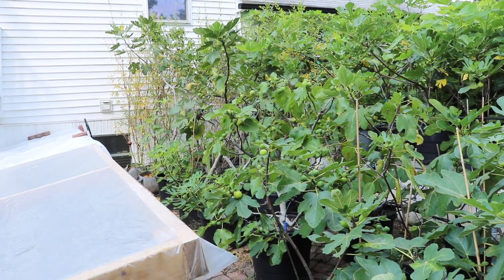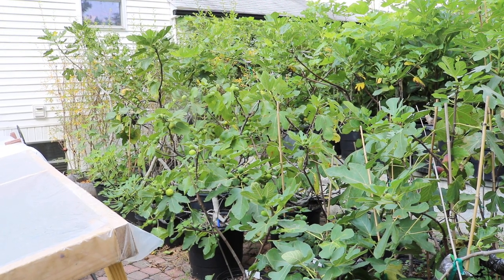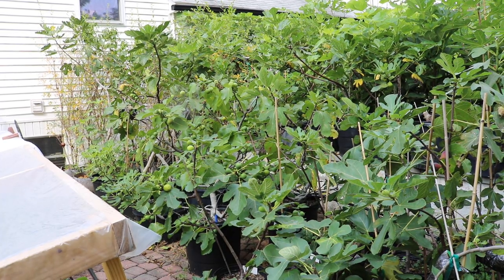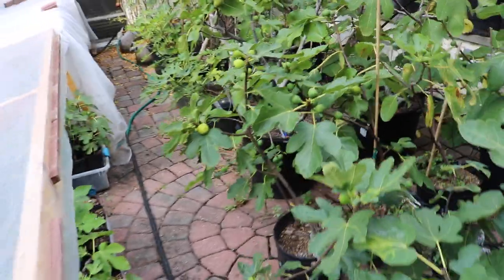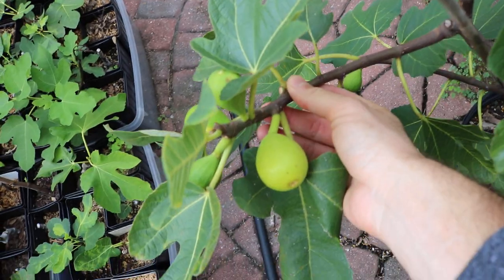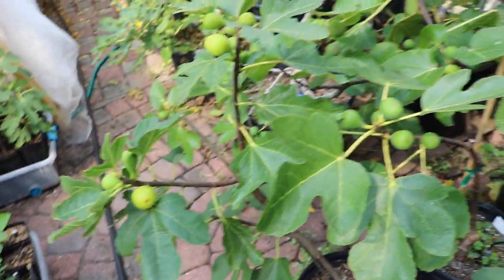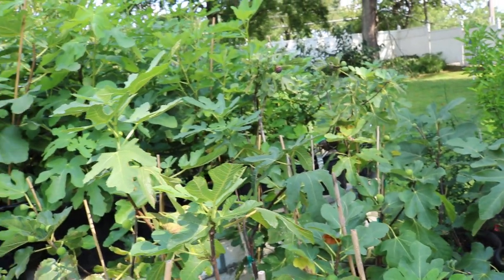The fruit I just ate was probably like a 4.6, maybe even a 4.7 out of 5 — that was a really really good piece of fruit. So I'm impressed. That's Sister Madeline's Yellow, and I'll show you the tree real quick — it's not bad. We'll see you guys soon. Hit that subscribe button and check out our blog figboss.com and the other fig tasting videos we've done this year. Have a good one.